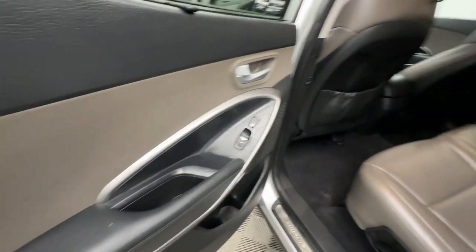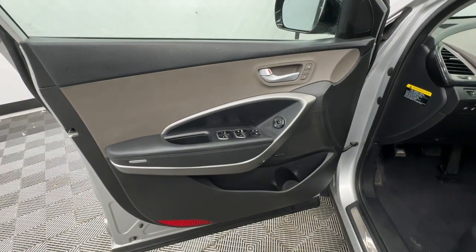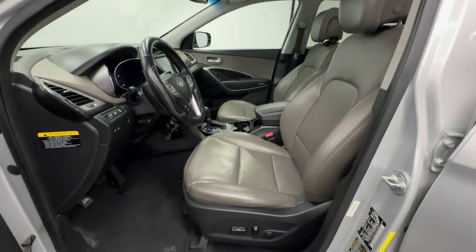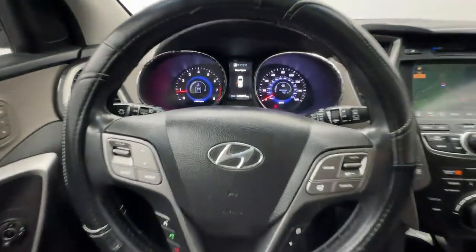Start building your road trip memories. These are just some of the great options this vehicle comes with: heated steering wheel, panoramic roof, proximity key entry, keyless entry, heated driver seat, navigation system, cooled front seat, heated mirrors, satellite radio, and fog lamps.